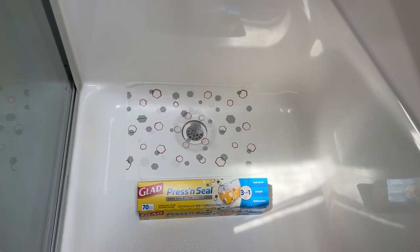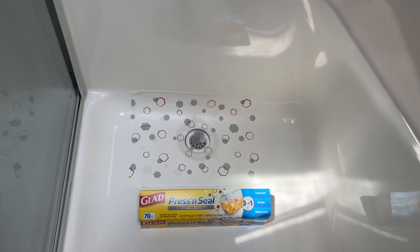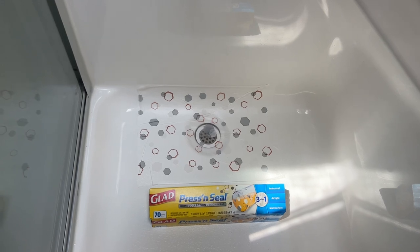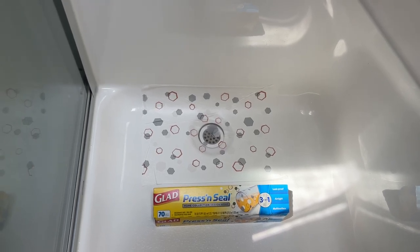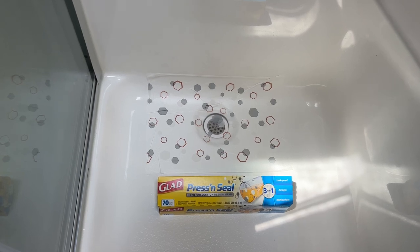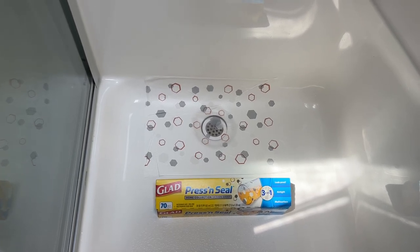All right, here's my secret. Cat litter can't go down the drain and mess up the black water tank. I put press and seal over the drain, and then I'm going to put the floor mat for the litter mat, and then the litter box on top of that. Let me show you.